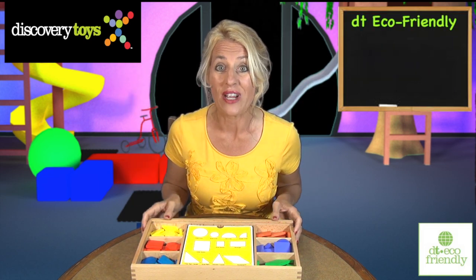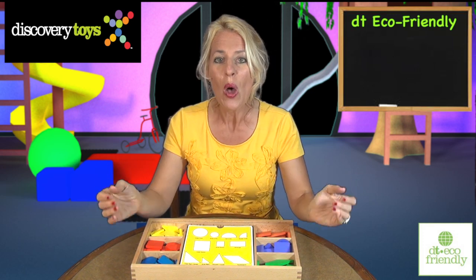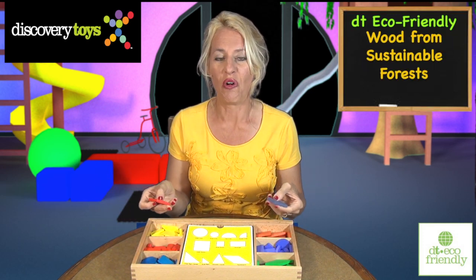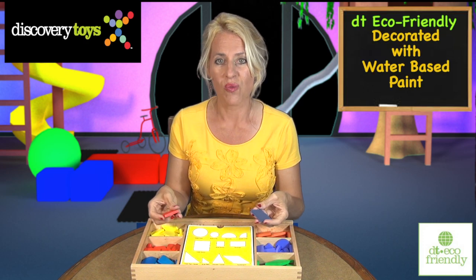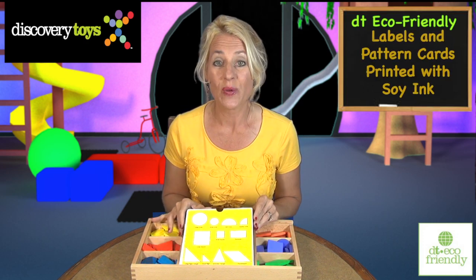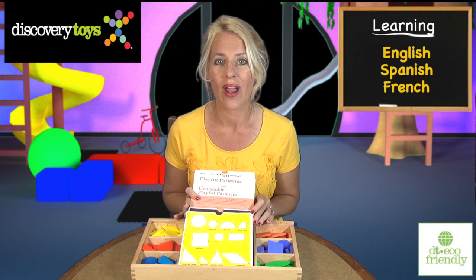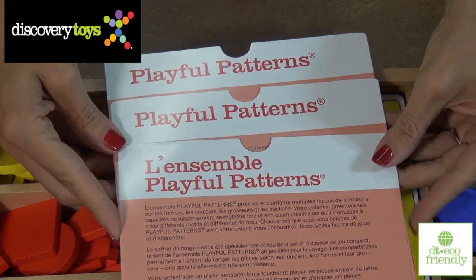To be a part of the Discovery Toys eco-friendly collection, Playful Patterns is made of wood, sourced from sustainable forests, and decorated with water-based paint. Labels and pattern cards are printed with soy-based ink. The instructions are trilingual in English, Spanish, and French.